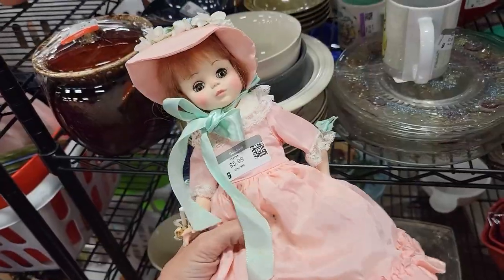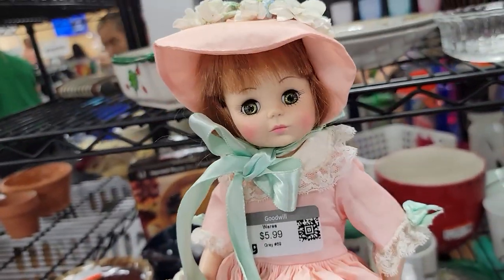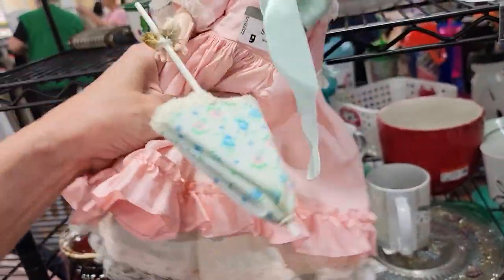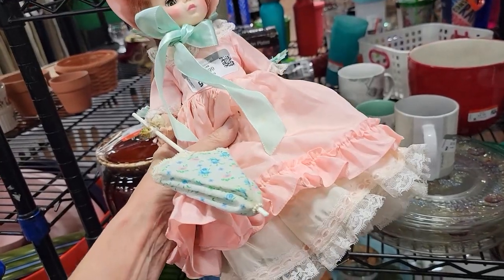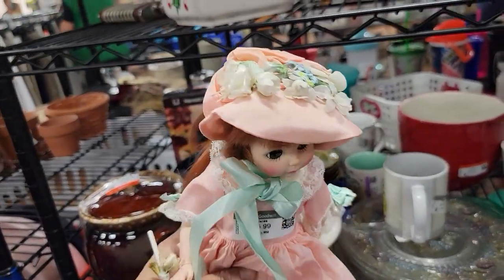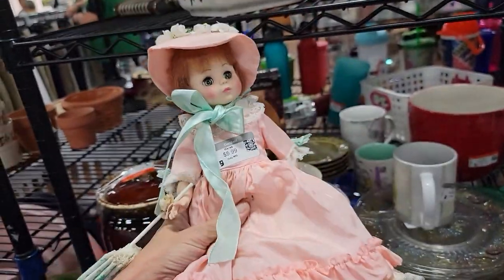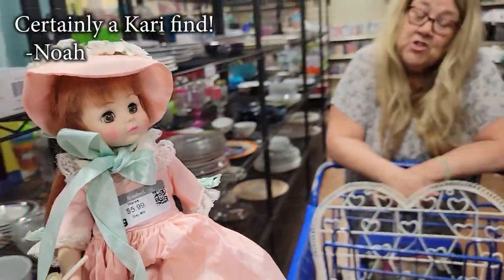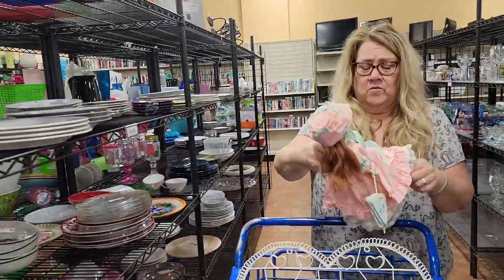I found this little girl on there. I do believe she is a Madame Alexander. She's got the Madame Alexander face. She's probably one of a character like Little Bo Peep, although the umbrella kind of throws me. She's a little redhead. She is cute. $5.99. Four to 40% off. I think she needs to go in your booth, Carrie. We saved her.